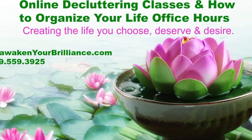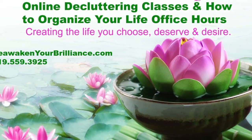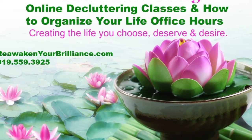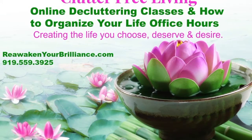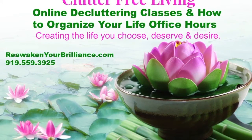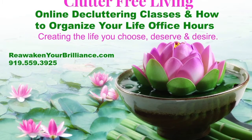Are you looking for information on how to get organized and reduce clutter? Have you wanted to hire a professional organizer but it's not in your budget? Our Clutter Free Living classes and 'How to Organize Your Life' office hours support you in becoming free, moving forward, and achieving success. Learn more at reawakenyourbrilliance.com.